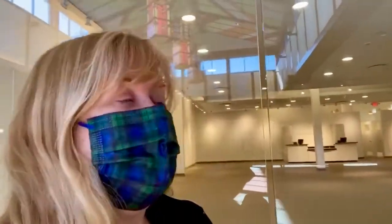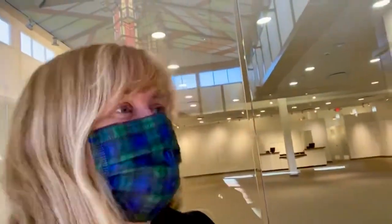Hey everybody, it's Marlene Potts from Balloon Masters in Buffalo, New York. I had a delivery in a mall and I want to talk to you a little bit about retail and pop-up shops, and we're gonna go through a little bit here.